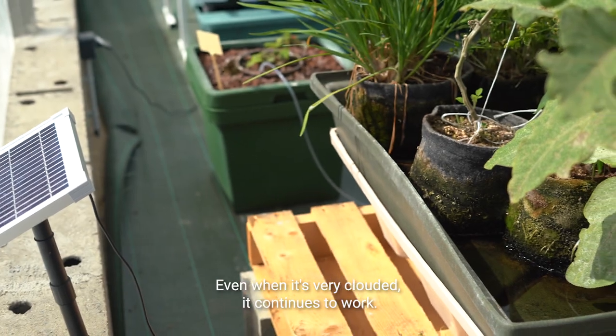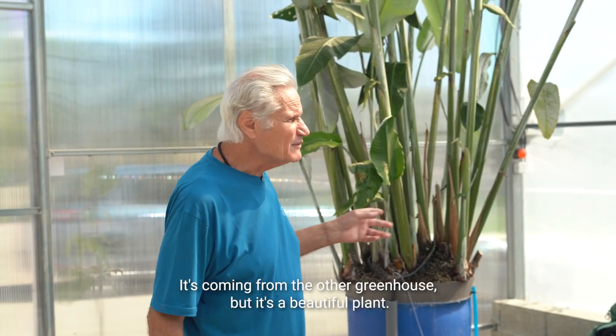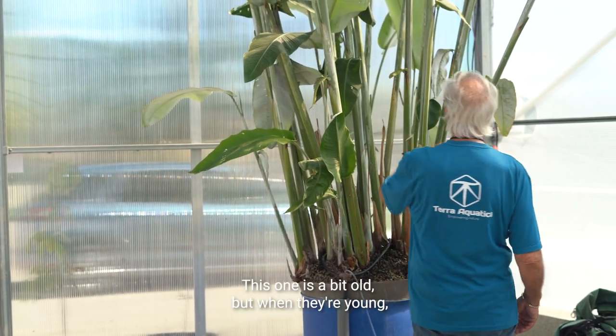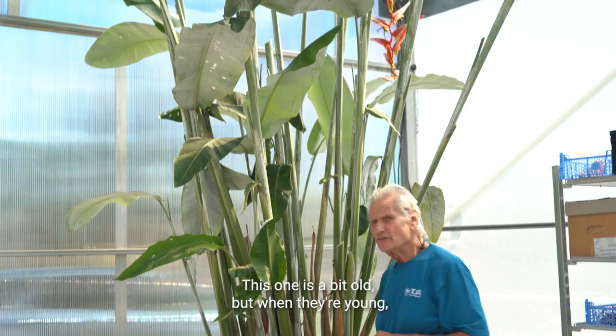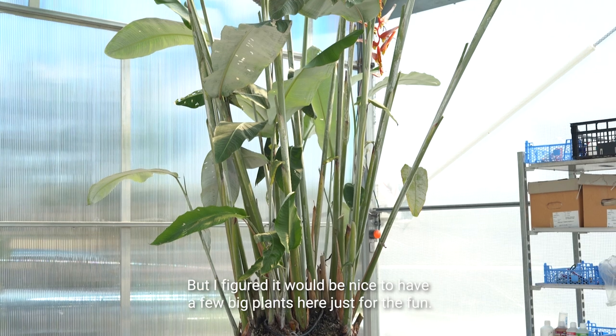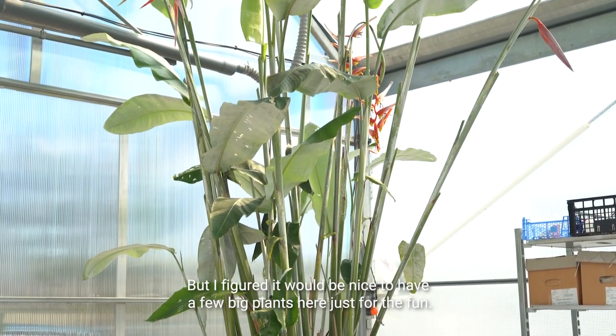This is a heliconia — it's coming from the other greenhouse but it's a beautiful plant. I love heliconia flowers. This one is a bit old but when they are young they are so beautiful. It has nothing to do here, but I figured it would be nice to have a few big plants just for the fun.